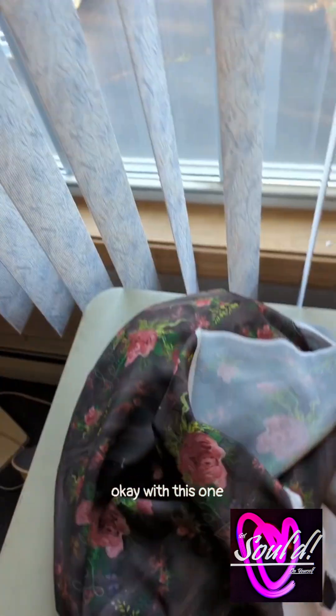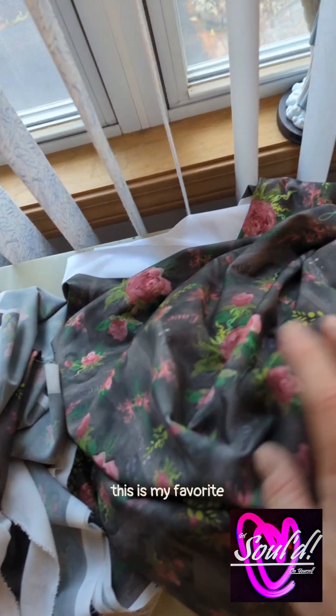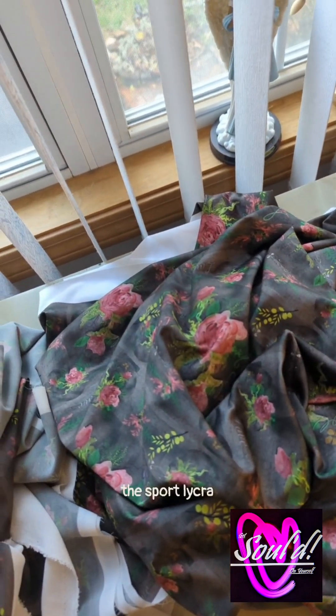With this one, I don't know if you can see it too well, but I love that. Love this. This is my favorite — the sport lycra.